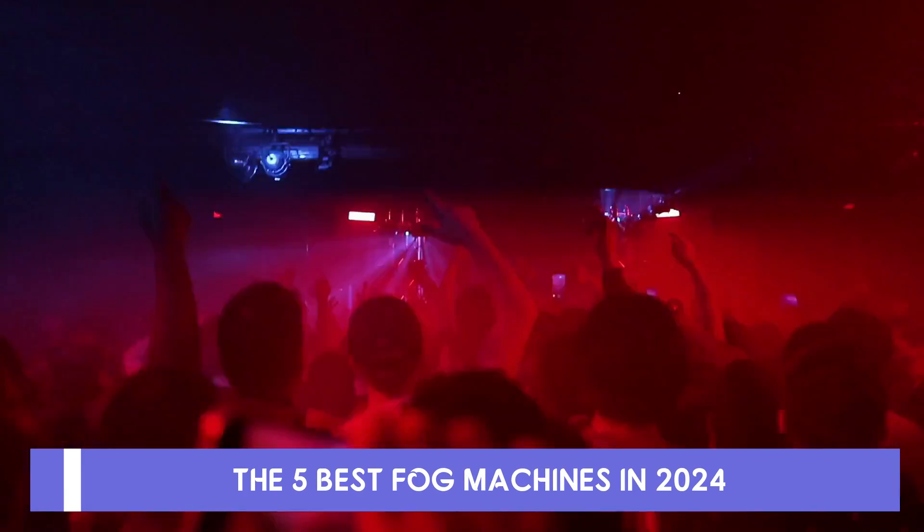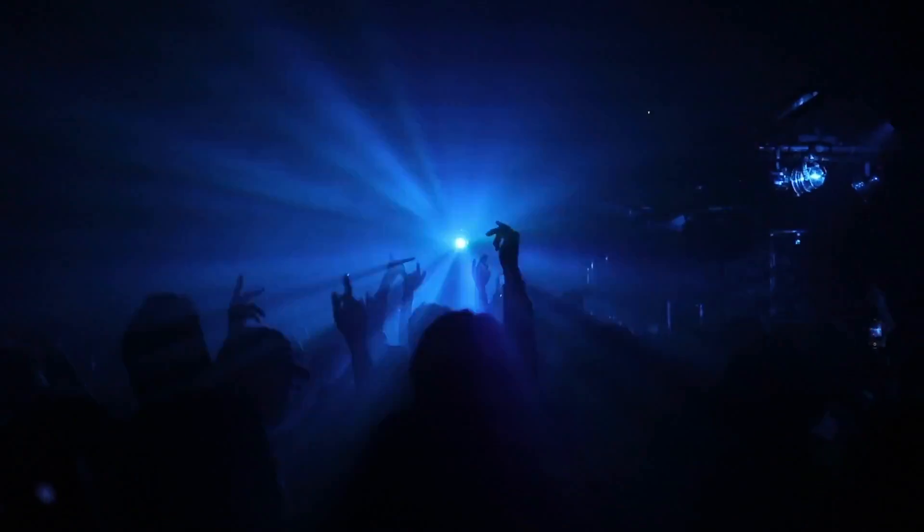If you are seeking an elevated holiday display experience for occasions like Halloween, weddings, or parties this year without a substantial financial investment, the one highly recommended option is a fog machine.